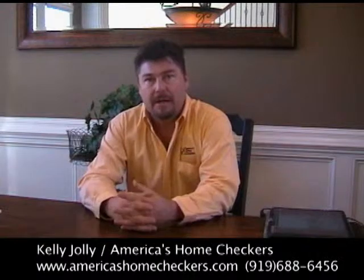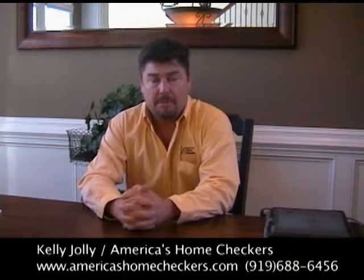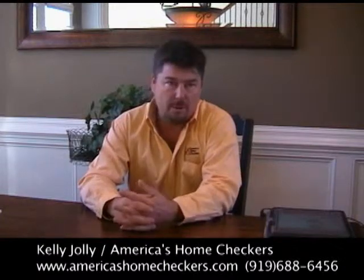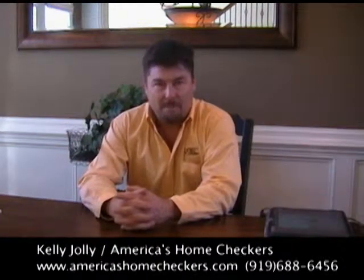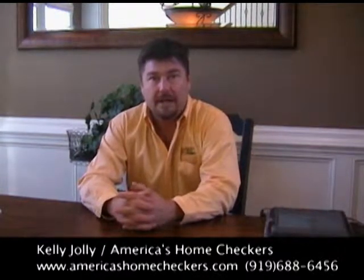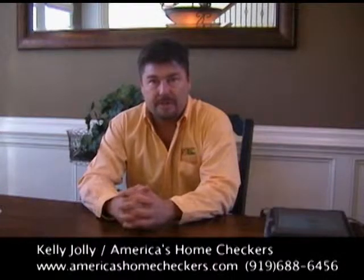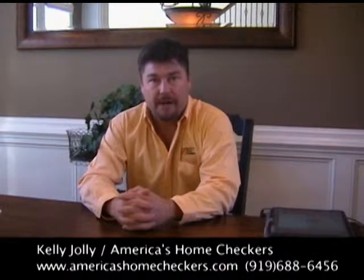There are so many misconceptions about what a home inspection is. A lot of times people think we're coming in looking for marks on the walls, stains on carpets, things of that nature. But a true home inspection should be a structural and mechanical inspection, looking for major defects that are in immediate need of repair.